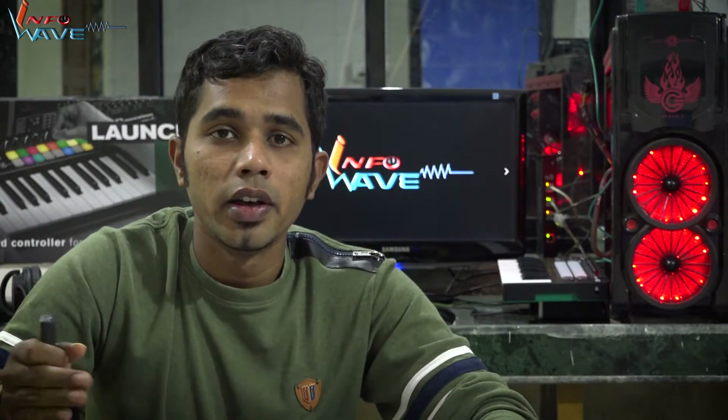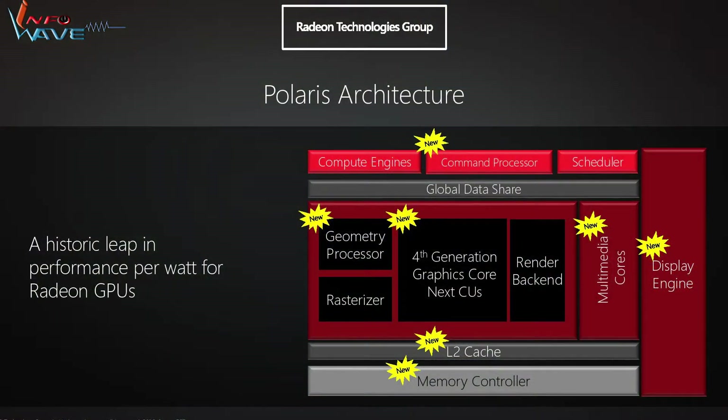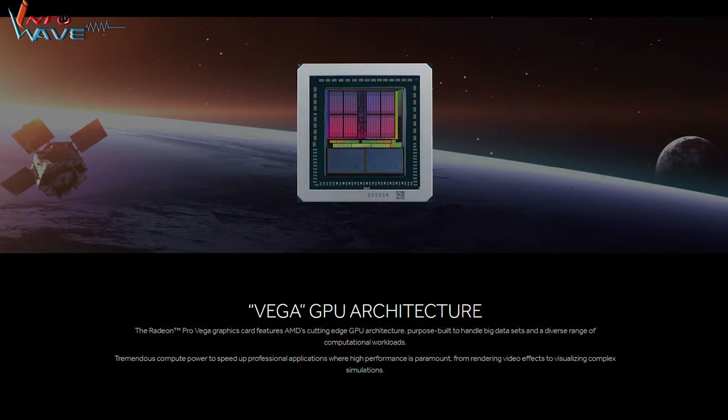One interesting piece of the puzzle remains: what kind of discrete GPU can we expect inside this package? AMD could put a one-generation-older GPU such as any variant of Polaris, but the fact is Polaris isn't designed to work with high bandwidth memory. The only GPU that remains compatible with high bandwidth memory is Vega, so it's totally logical to think we can expect the Vega GPU inside this package.